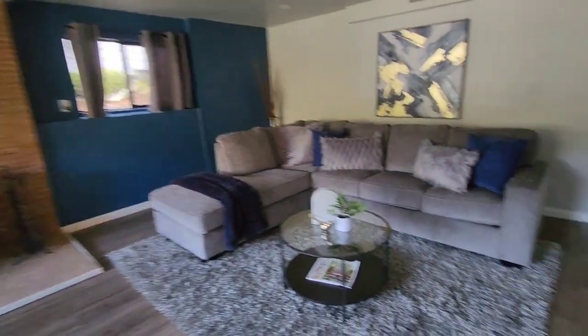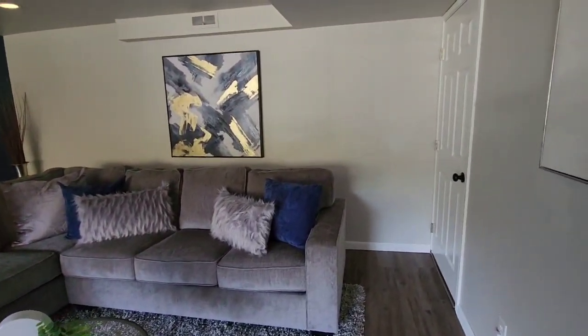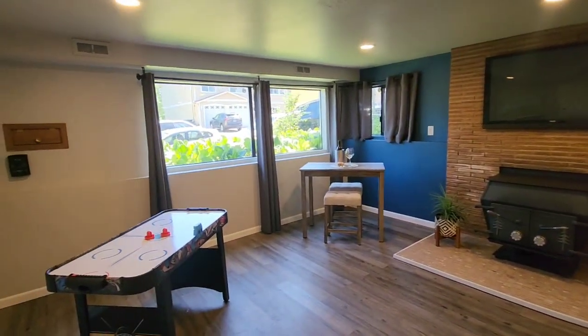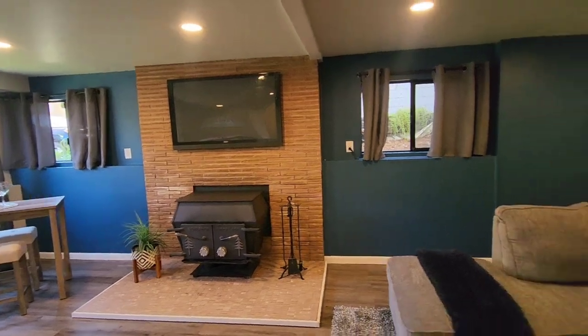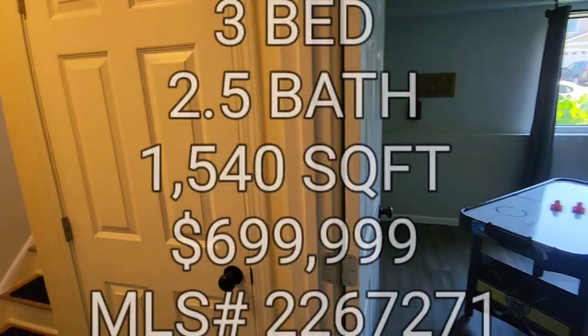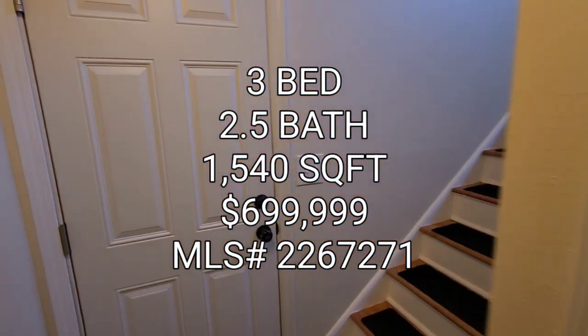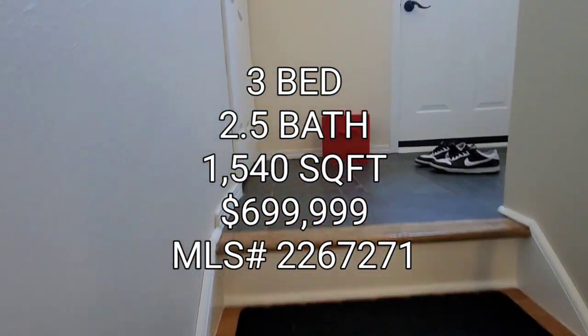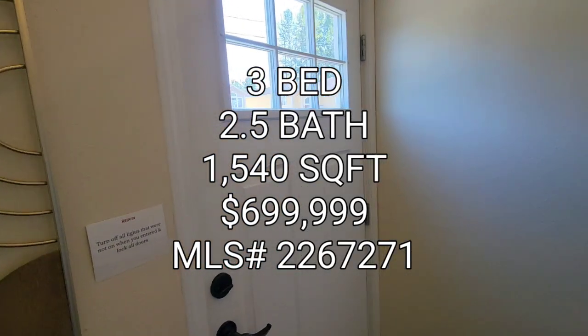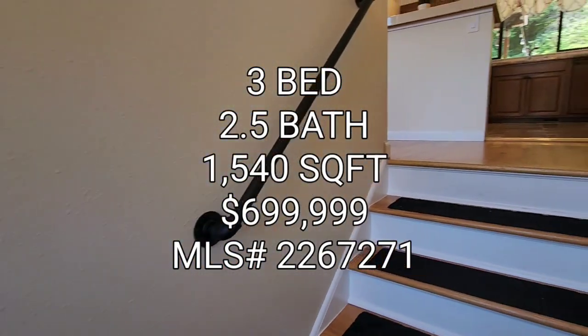Last but not least, you have your family room here — a decent-sized family room. And over here, just a closet. So if anyone's interested in this property, it's a three-bedroom, one-and-a-half baths, 1,540 square foot home built in 1959, going for $699,999 — basically $700K — in the Skyway area. On to the next one, guys.